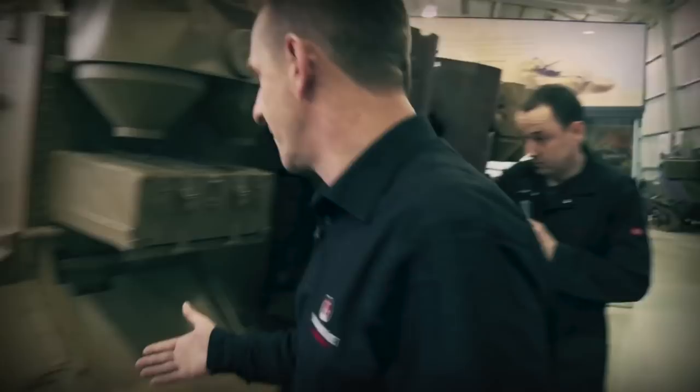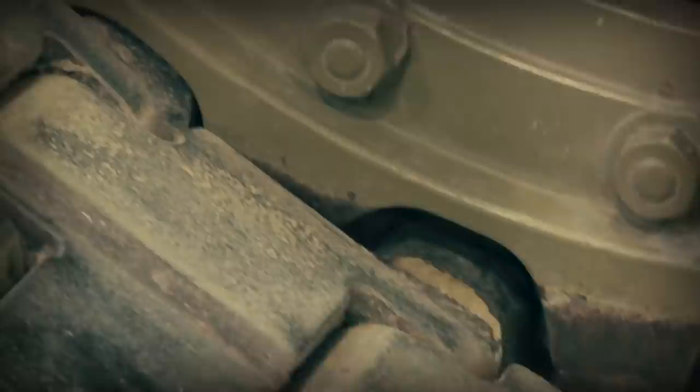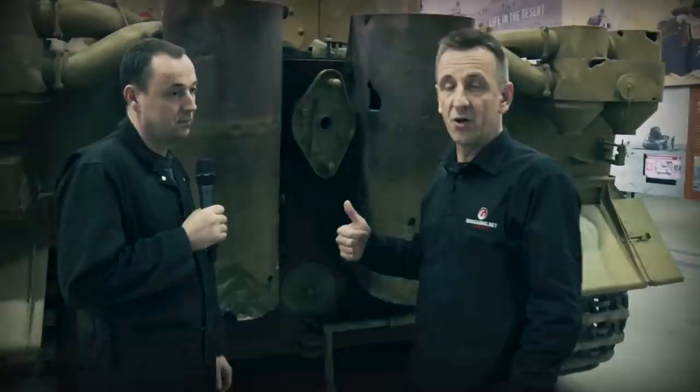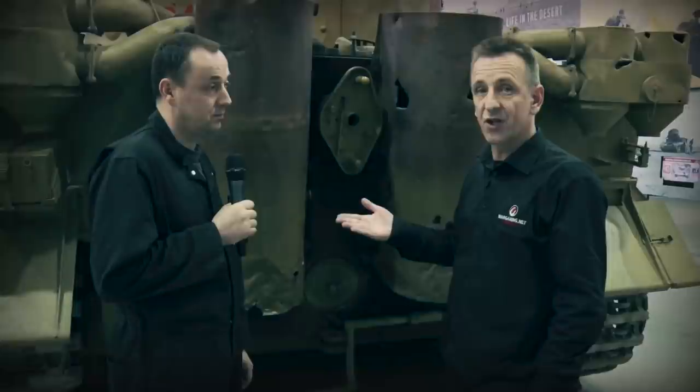Regarding track tension: the track just has to be touching the second road wheel in on the outer edge. There were two ways to start the Tiger 1 — the traditional electronic start from the driver's cab, and the inertia start. Ian now demonstrates the inertia start: removing the access cover, fitting the adapter plate and handle, cranking the handle to spin up a flywheel, then pushing the keyway in to engage the starter on the flywheel.